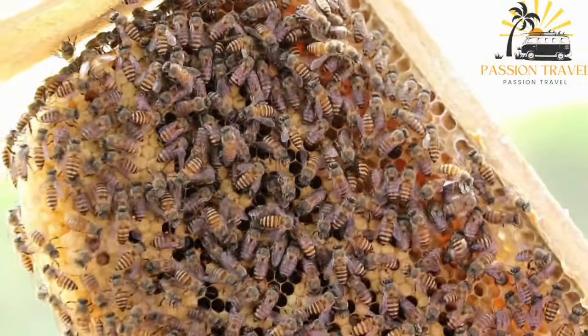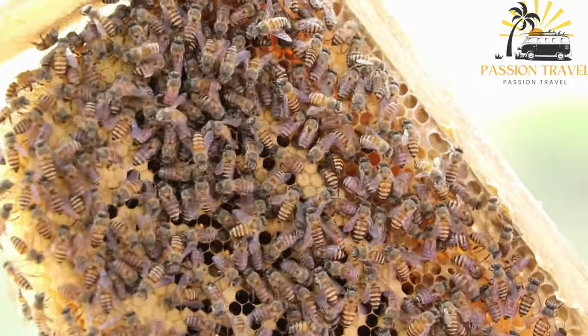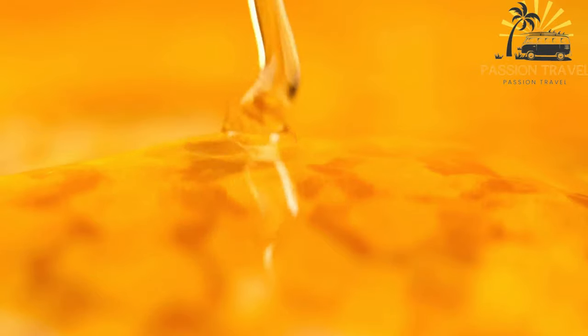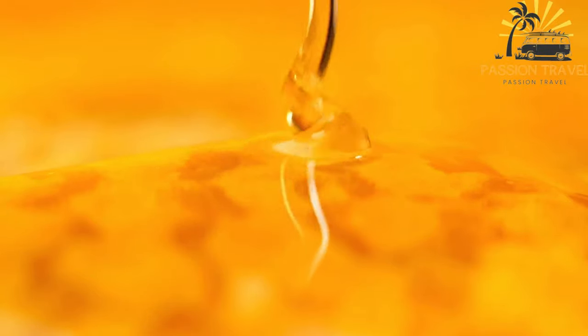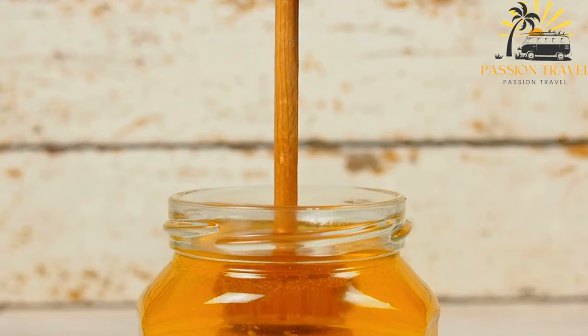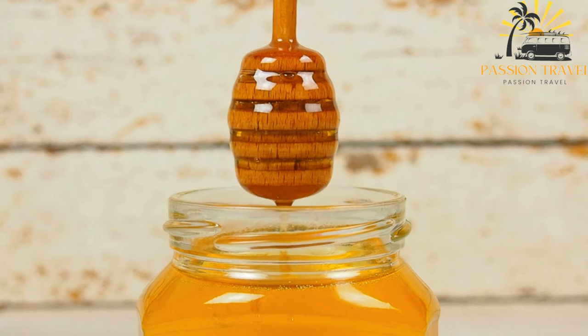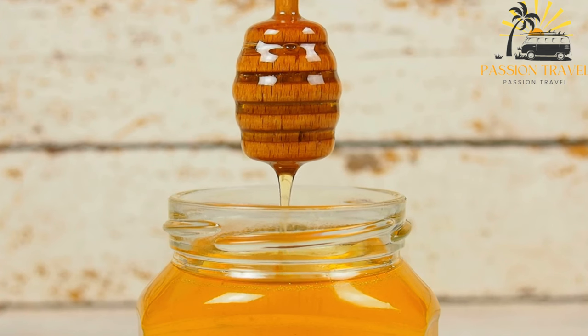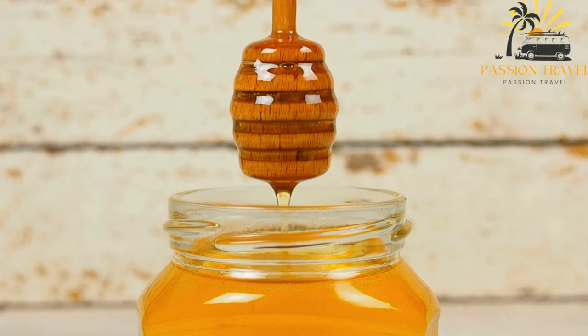Honey is often paired with Corsican cheeses, forming a delightful combination of sweet and savory flavors, and can be served alongside a cheese platter. Corsican honey also pairs well with bread, nuts, or fresh fruits. Honey is sometimes used in marinades and sauces for grilled meats or roasted vegetables — its natural sweetness balances the savory flavors and adds a subtle caramelized note. Honey-based marinades can include herbs, spices, vinegar, or citrus juice, creating a harmonious blend of flavors.